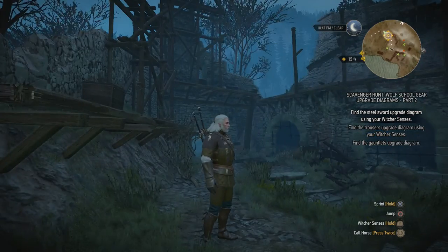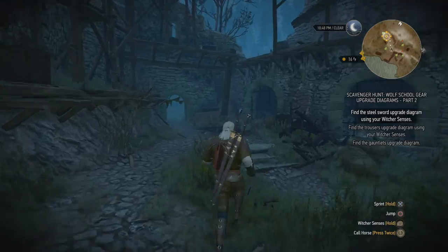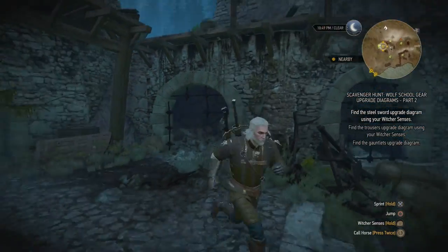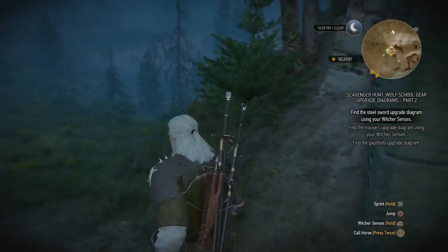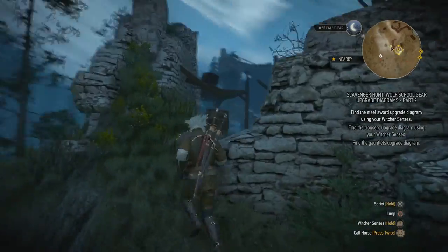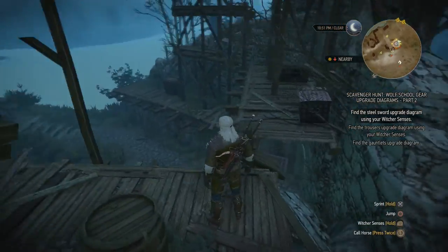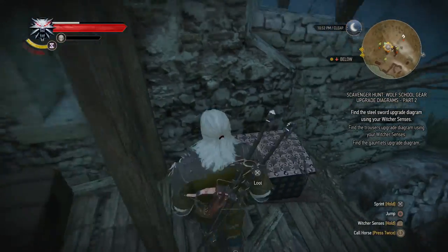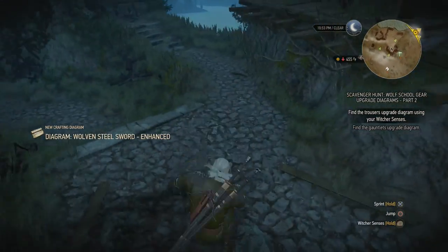The steel sword we kind of already found. If you remember when we did the Woven gear — the standard Woven gear — we got our way up to that chest over there, and that's where the enhanced steel sword is found. I should be able to run around here instead of the awkward other way I did before. And it should be inside this chest. There we go — Steel Sword, Enhanced, found already.